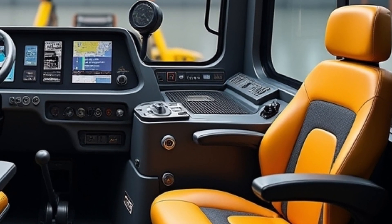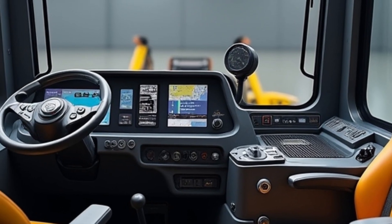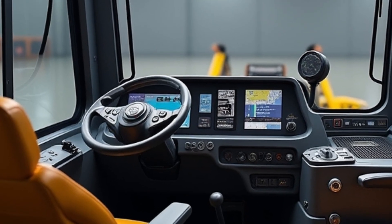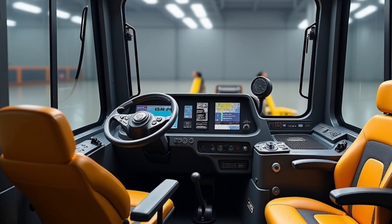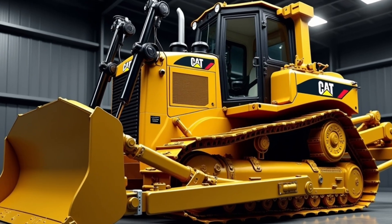Extended oil change intervals and a predictive maintenance system use sensors to track wear on components and forecast service needs before failures occur. The Product Link Elite telematics package gives fleet managers real-time access to machine health, location, fuel